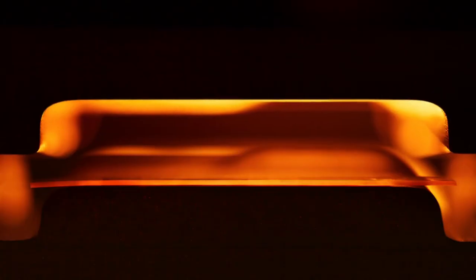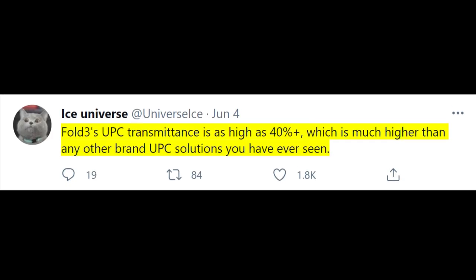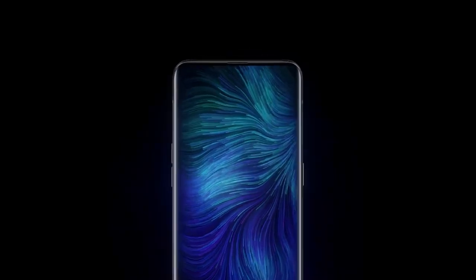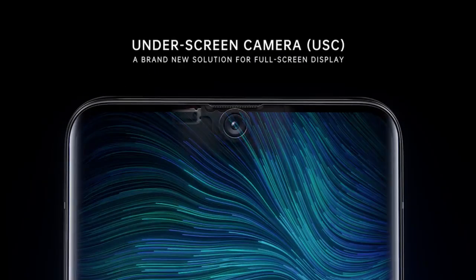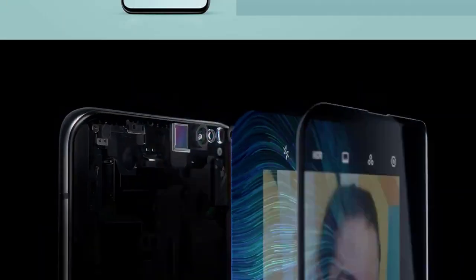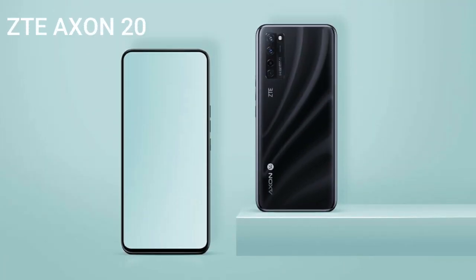That being said, the crossing of the 40% threshold as per the tipster is a record in the industry. But I'm not sure that's a prudent comparison, because at present there is only one commercially available phone with an under-display camera, and that is ZTE's Axon 20.